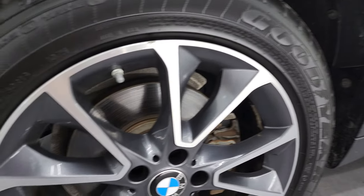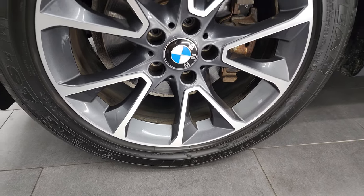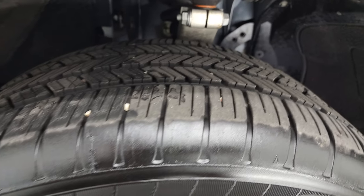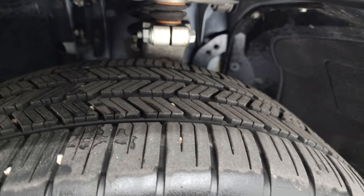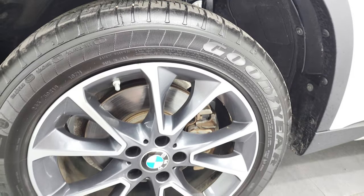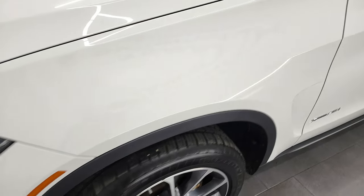This one comes with the painted and polished aluminum 19-inch rims, and it has Goodyear Eagle LS tires. These are 235-50R19 tires, and I would say they have probably about 60% of the tread left on them, so really good tread left on those tires. Rims are in excellent shape. Front fender is in excellent condition as well.